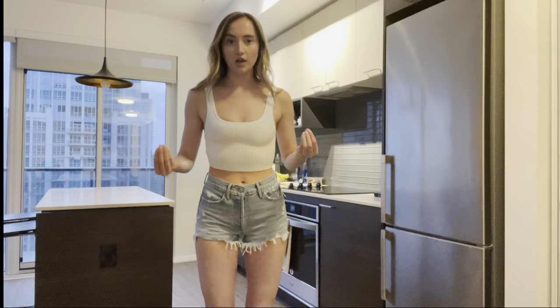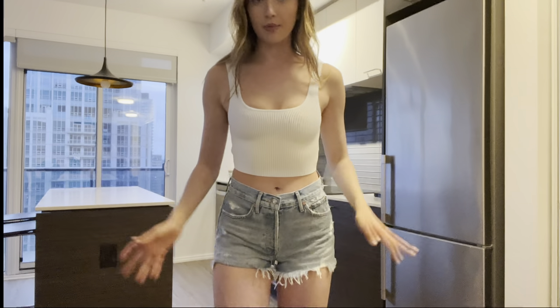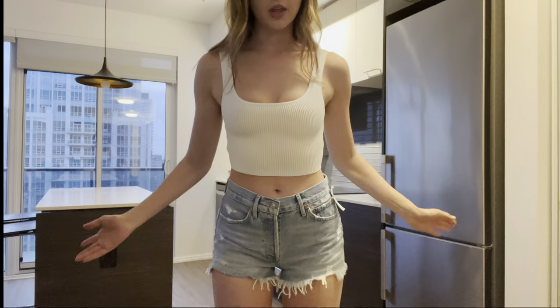Aritzia is literally the best for basic items and good quality basics. The next thing I got was the Sculptknit Tank in a square neckline in white. It's such a good basic especially for summer — you can literally wear it with anything.